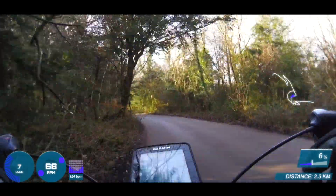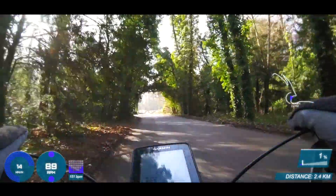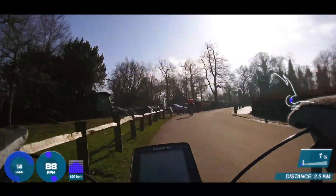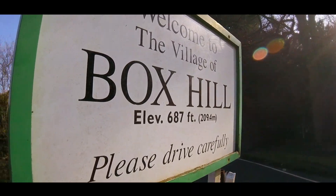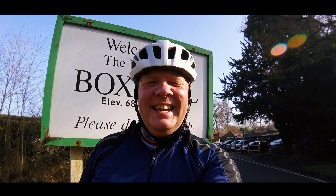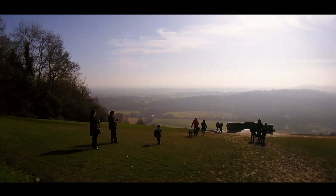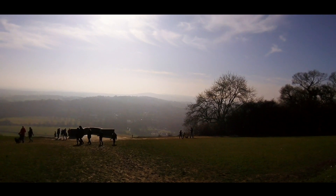Even though it's not the Ventoux or Alpe d'Huez, it's still quite a talking point among cyclists to say that you've ridden up it. Made it! Having put in all that effort, I'm rewarded with a view of the beautiful Surrey countryside on an absolutely gloriously sunny day.